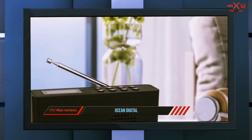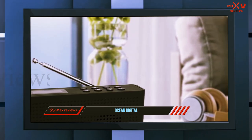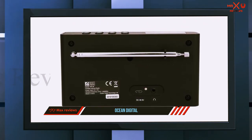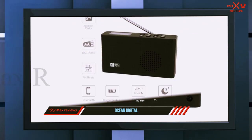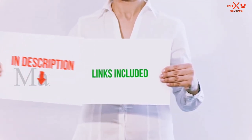People who have trouble sleeping can also use this unit as a bedside sleeping aid. If you need music playing in the background to fall asleep, you will find this radio handy because it comes with a sleep timer — you just set how many minutes before the radio shuts down automatically.